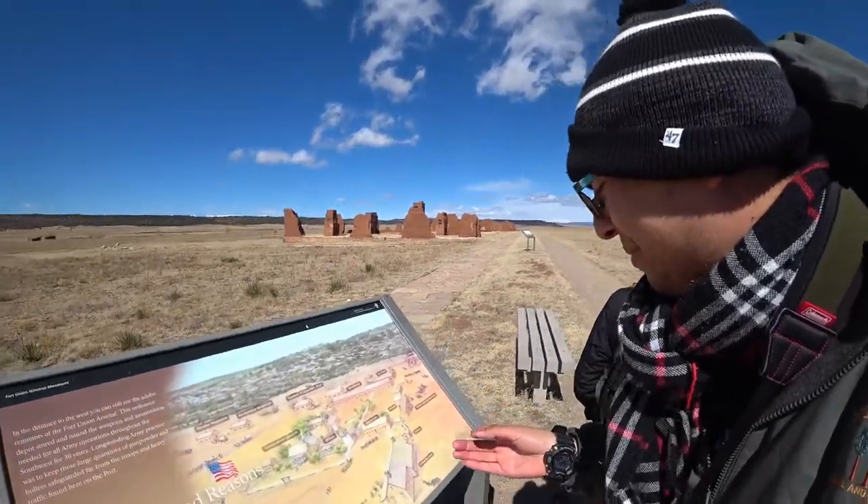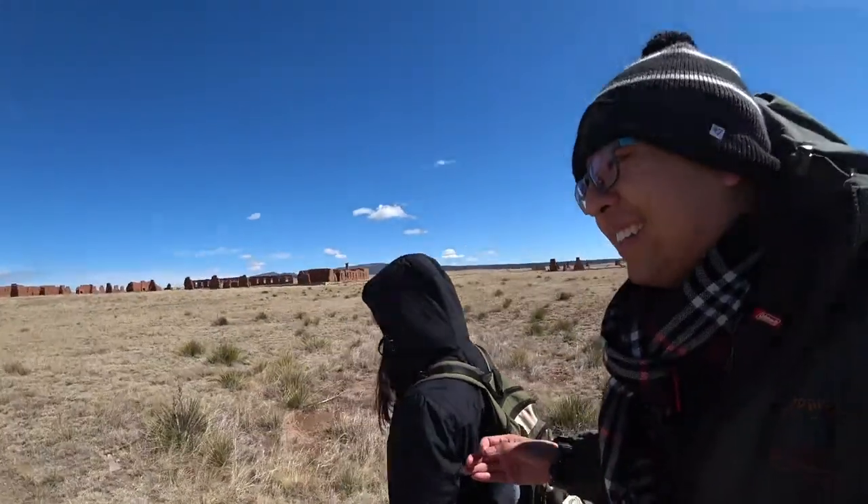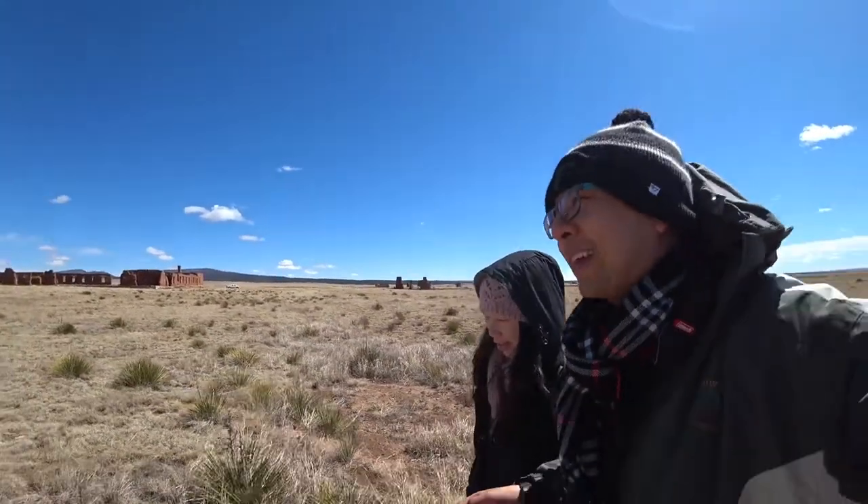It looks like pretty nice living in this little fort — well, it's not that little either. It's pretty big, considering that time. I think it would be fun living here.